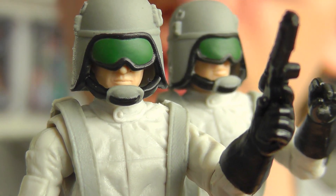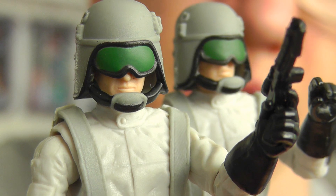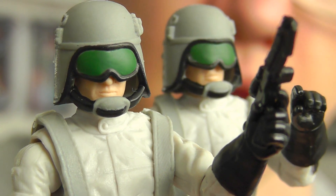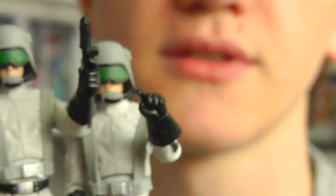Once again, these are Kmart exclusives. To accompany this review, I'll be giving you a look at the Endor AT-ST in my next video, and then it's on to my 600th review — very exciting times ahead. I hope you enjoyed this video. I'll be back with more reviews soon, and until then, as always guys, keep collecting and may the Force be with you.